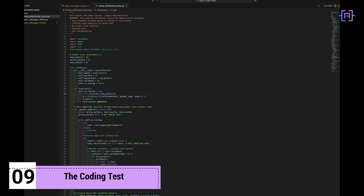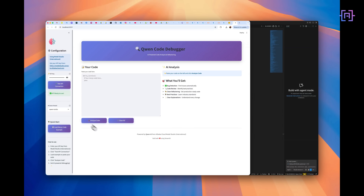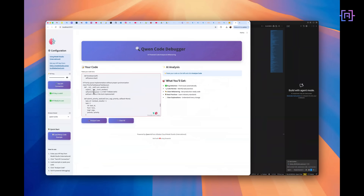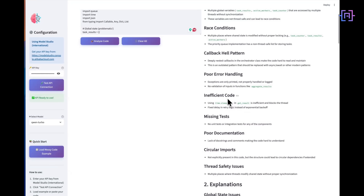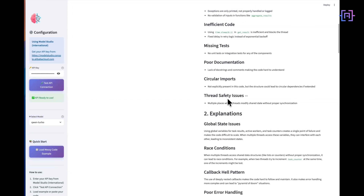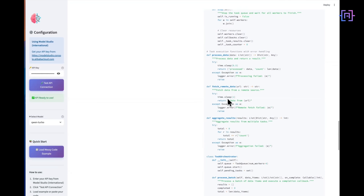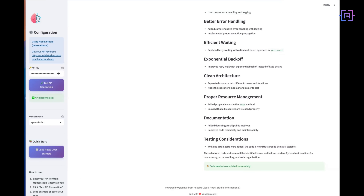First challenge: I have a Python codebase for a distributed task queue — messy, undocumented, uses outdated patterns. Task: refactor to modern async patterns, add proper error handling, write comprehensive tests. This is typically a multi-hour job. It analyzes the structure, identifies problematic patterns, and proposes a refactor plan — not just quick fixes. It's restructuring the module architecture. It caught a race condition in the worker pool that I left in there deliberately. The tests it generated aren't trivial examples — these are proper integration tests with edge cases. I run the code, it works. More importantly, it's cleaner than my original implementation. That's the value of a high capability model for complex refactoring work.